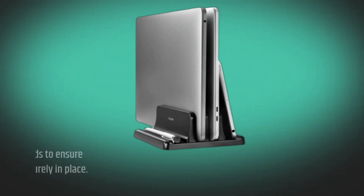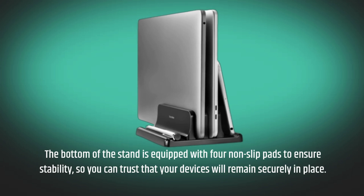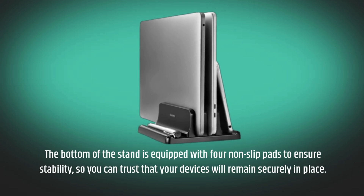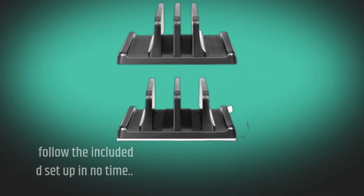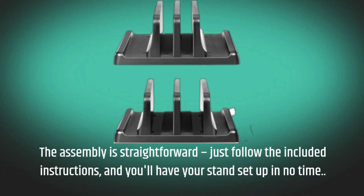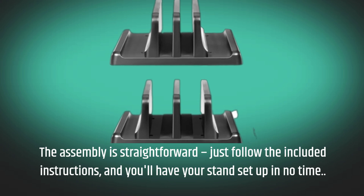The bottom of the stand is equipped with four non-slip pads to ensure stability, so you can trust that your devices will remain securely in place. The assembly is straightforward — just follow the included instructions and you'll have your stand set up in no time.